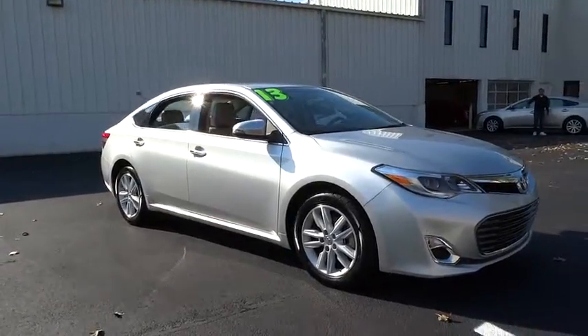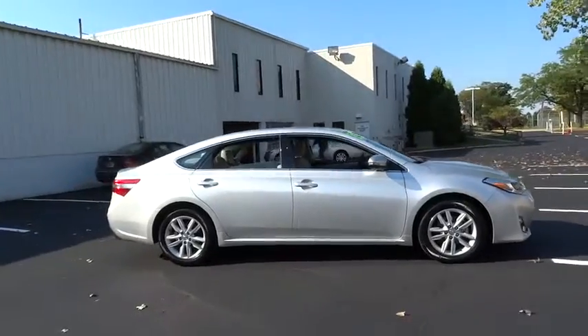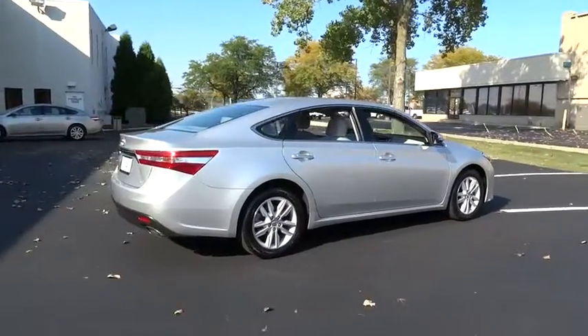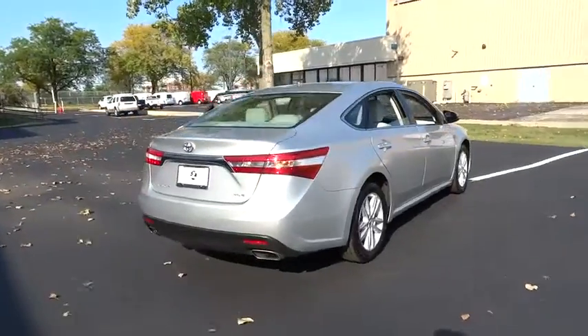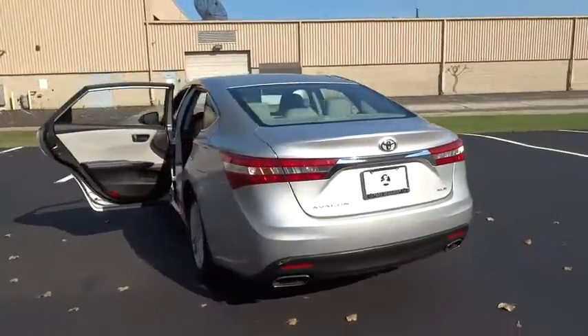The 2013 Toyota Avalon — a solid performer with standard V6 power, lots of interior space, and a reputation for reliability, priced below $25,000. This vehicle has less than 35,000 miles.